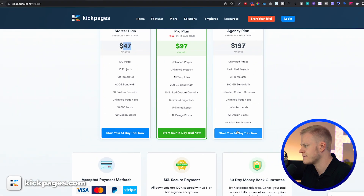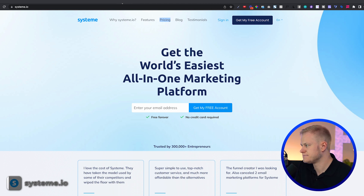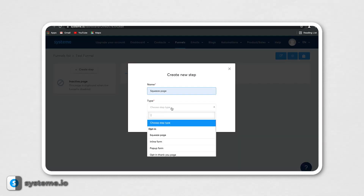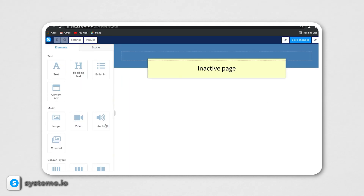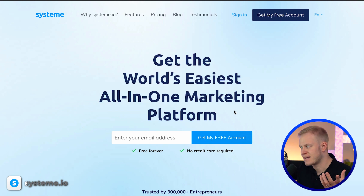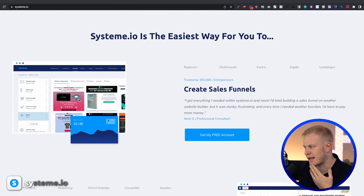The next one is Systeme.io. I know the founder and have talked to him a few times — an amazing team, very focused on the community's needs. The headline is 'Get the world's easiest all-in-one marketing platform.' What's unique about Systeme is that it has a free forever plan.